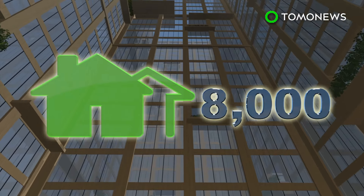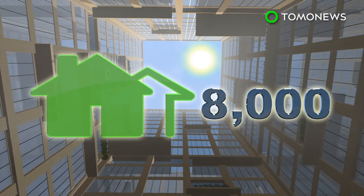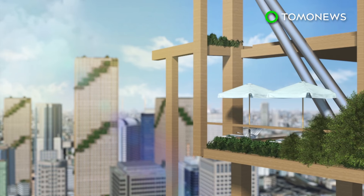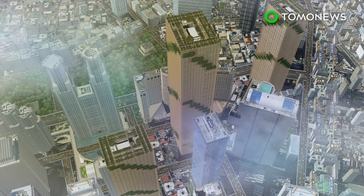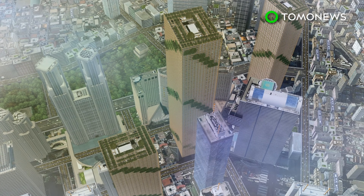Sumitomo says the interior of the building will be made of pure wood and will contain 8,000 homes. The building will also feature balconies that span around each side. Sumitomo hopes to complete the building come 2041 to mark their 350th anniversary. The estimated cost of the project is 600 billion yen or 5.6 billion U.S. dollars.